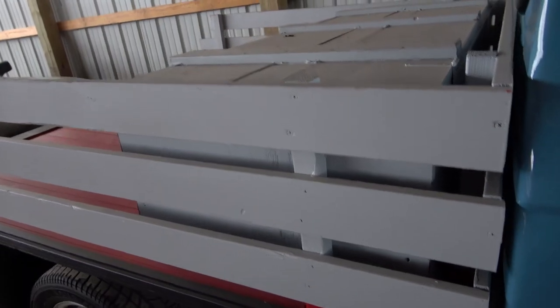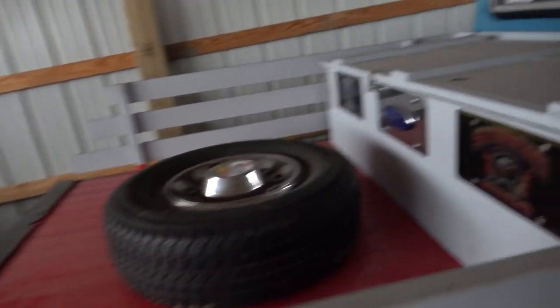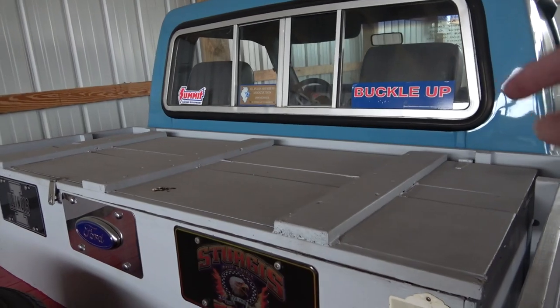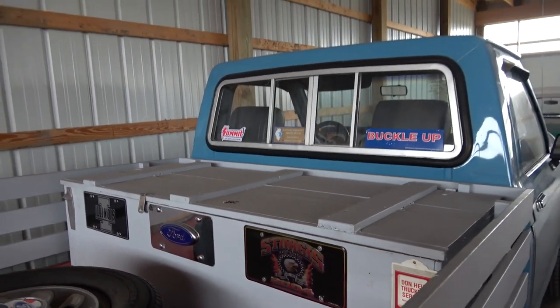You can see it's got a flatbed with some little homemade steak sides on here, and they have a wooden toolbox in the back where you can store all your stuff.